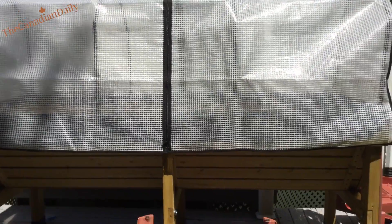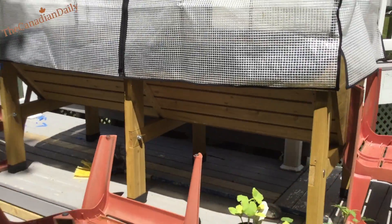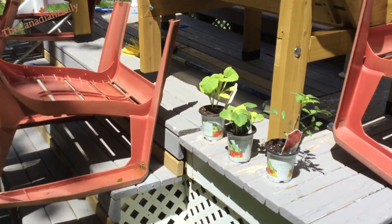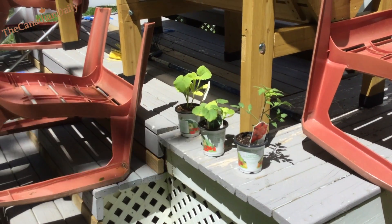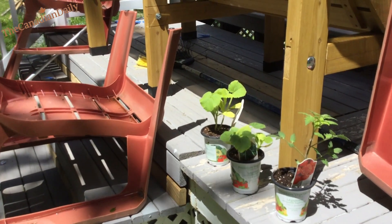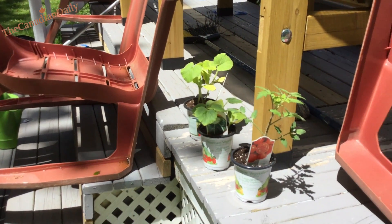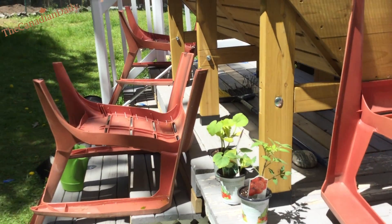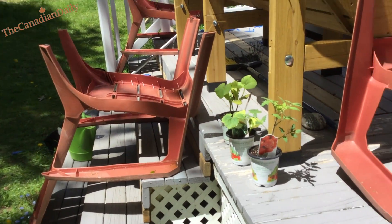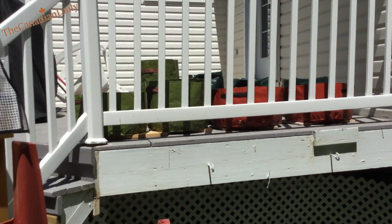We also have our veg truck here, which we'll be putting some vegetables in. We've got some plants right here almost ready to go. There's going to be a full moon this week, so after the full moon we'll be able to put them in — we don't want to lose them. They're going to go in those bags up there.